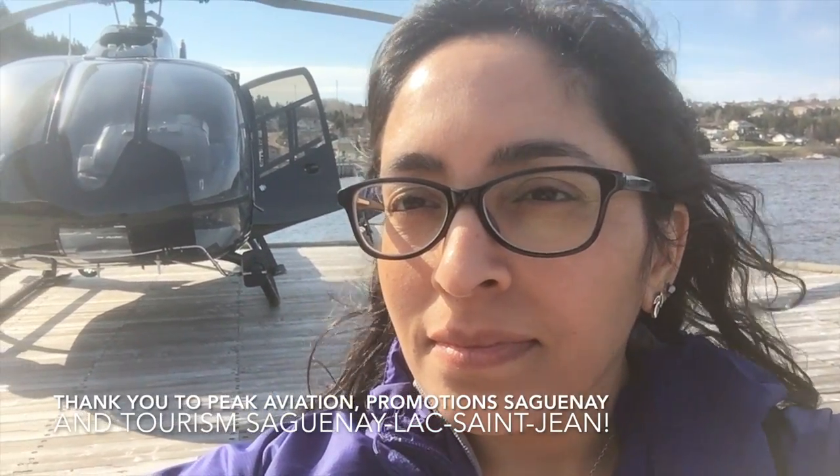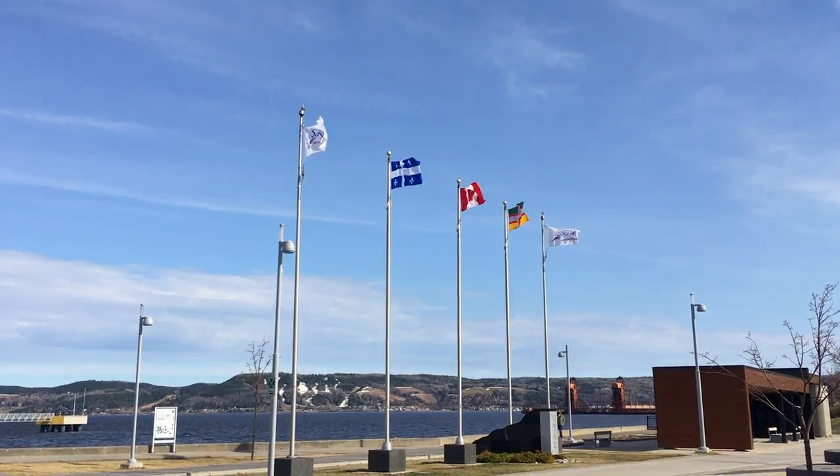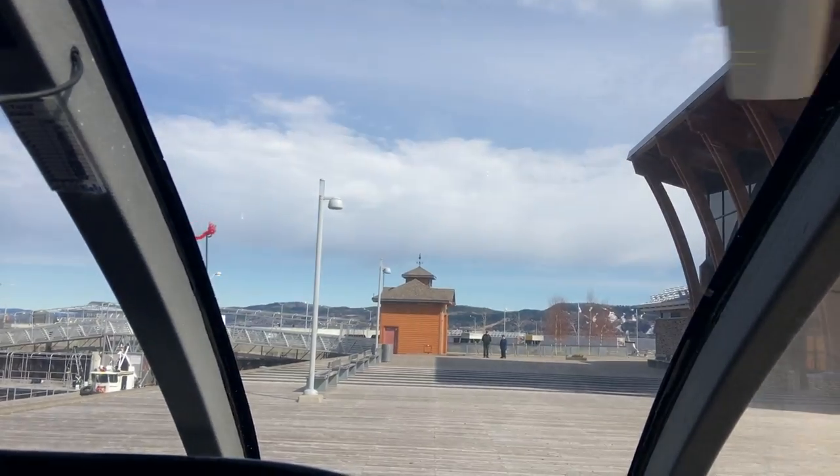Hey, I'm Tazeem and I'm from Celebrate Life's Adventures. Today I'm here in Saguenay Fjord and I'm heading out on a helicopter tour.